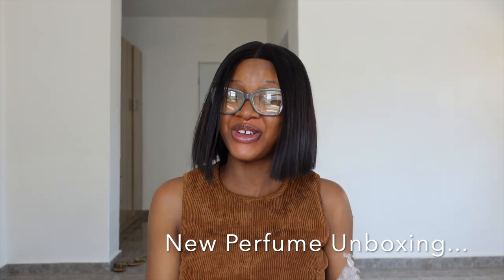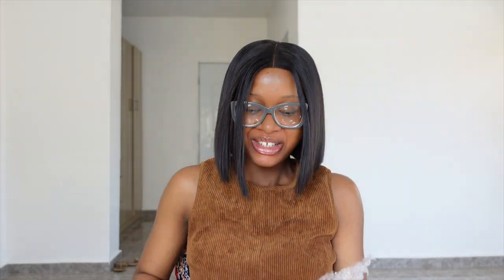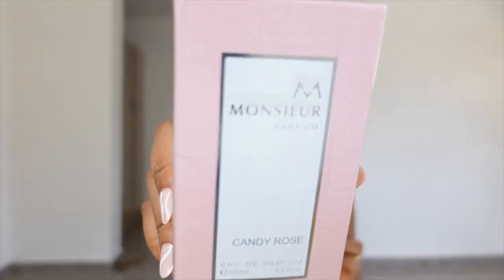So I ordered perfumes — I'm unboxing three perfumes. This one is Monsieur Perfume from Candy Rose. I'll leave a link to the page I bought this perfume on Instagram — they are my go-to page for affordable perfumes that smell nice and really last. So I was just scrolling and I saw a post of theirs recommending perfume combos, and I'm more of a feminine perfume kind of girl. So I saw this and I was like, oh my god, this is so nice. This is Monsieur Candy Rose.